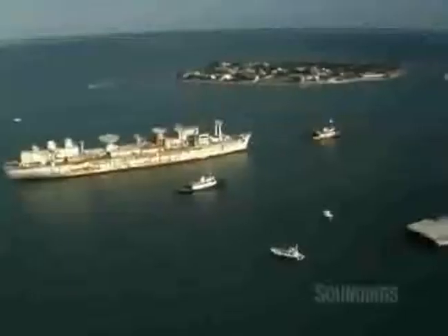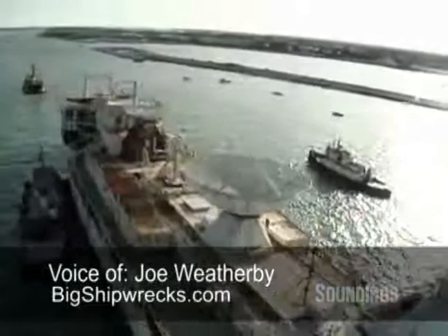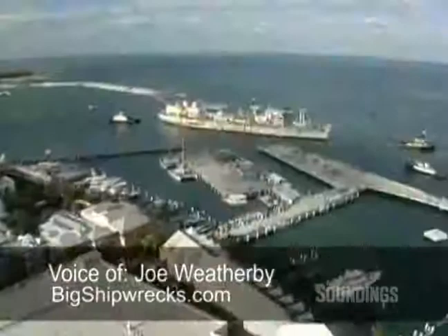My name is Joe Weatherby, and I'm the project organizer for the Vandenberg Project, and I work with Reefinkers. Our partners are Artificial Reefs of the Keys and the City of Key West, Monroe County, TDC, and the State of Florida.